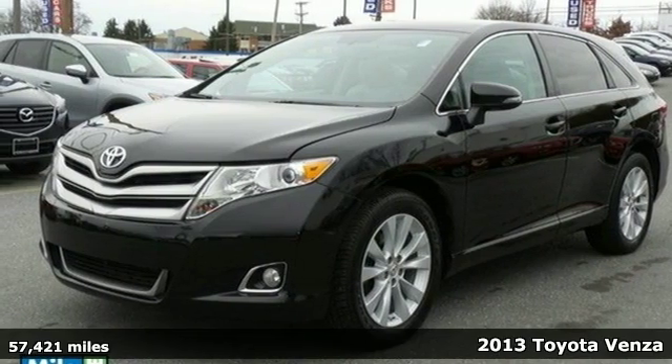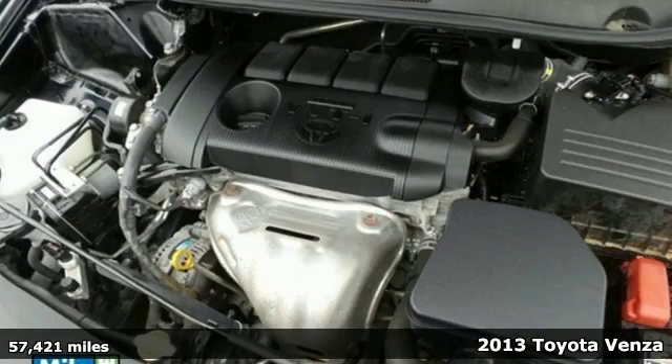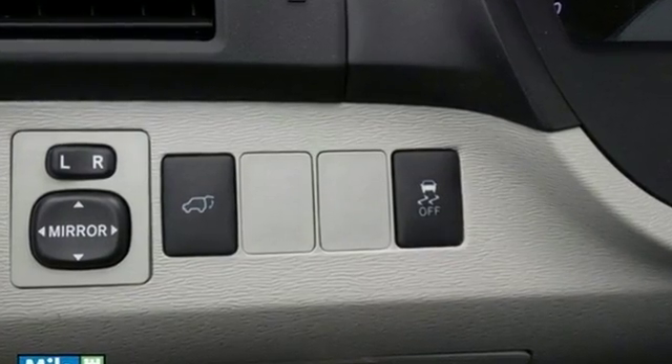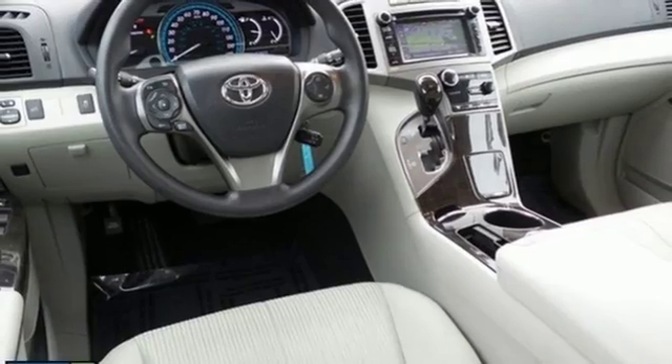It's a 2013 Toyota Venza. It is known for having a remarkably smooth drive, plenty of utility, and a surprising degree of luxury. High-tech features include Bluetooth wireless, a USB port, and an auxiliary audio input. It also comes with the safety of stability and traction control, multiple airbags, and anti-lock brakes.